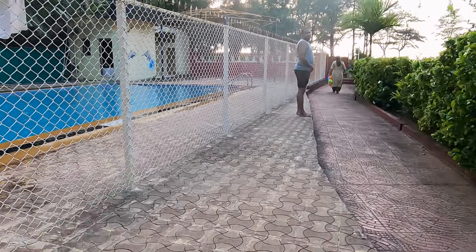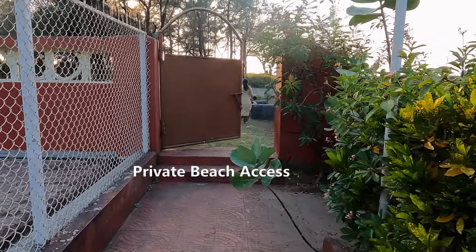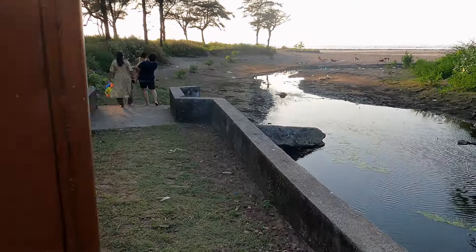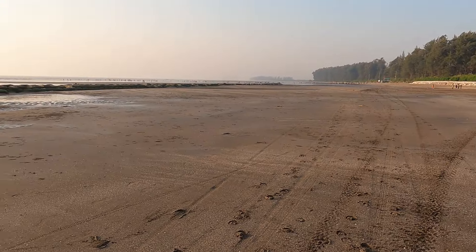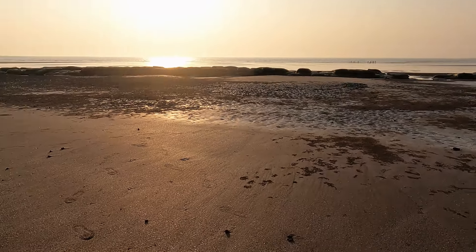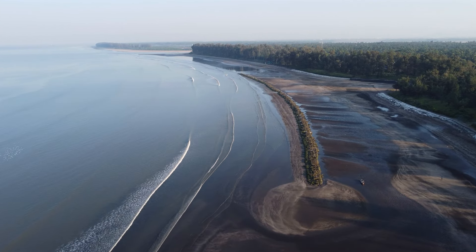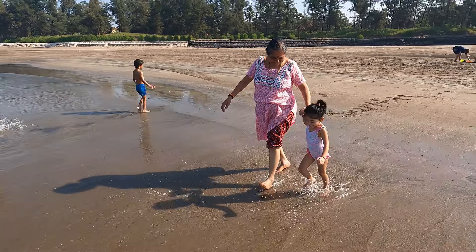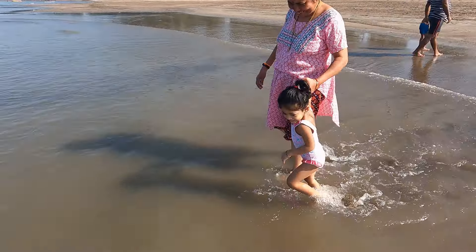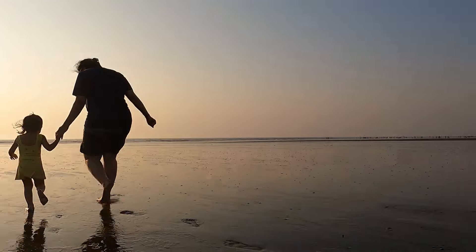Heading out to the beach through our private beach access. Khelwa Beach is one of the cleanest and less crowded beaches in Maharashtra. Here is an aerial view of what it offers. Baby Samaira is nevertheless the most excited. After some sand play, water play and a perfect sunset, we head back to the resort.